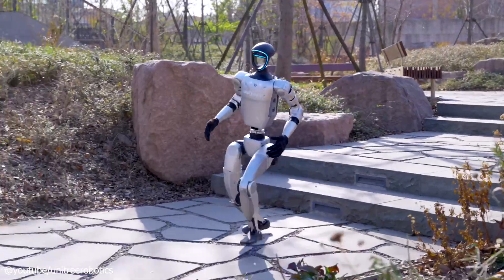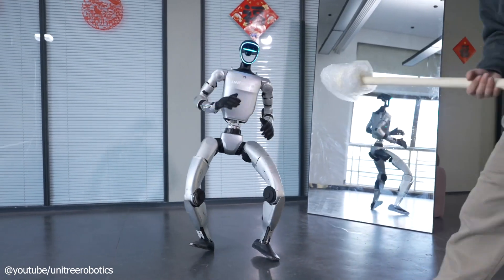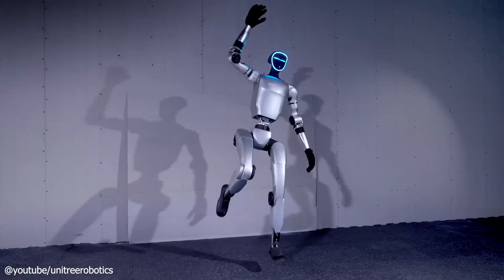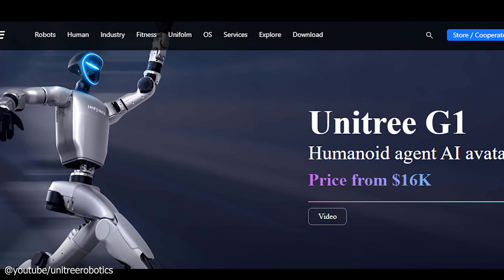A humanoid robot that can run, flip, dance, and tackle complex tasks, all for less than the price of a mid-range car. The Unitree G1, a groundbreaking creation from Unitree Robotics, priced at just $16,000.